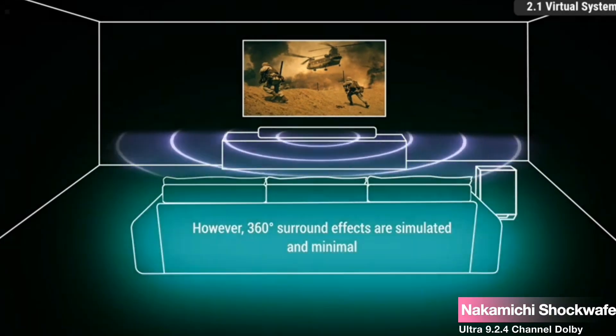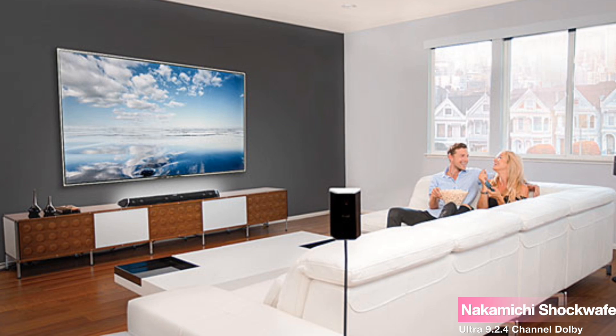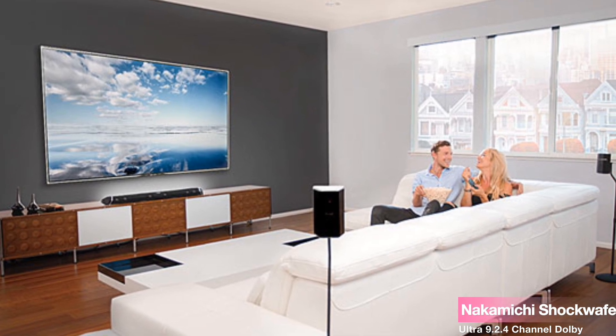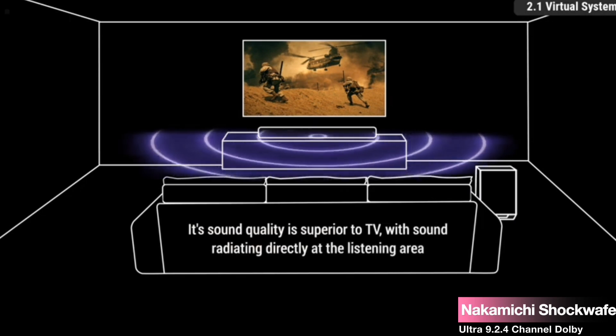And those subwoofers? Not one, but two. Industry-exclusive dual 10-inch wireless subwoofers deliver thunderous yet balanced lows, turning your room into a sweet spot without any distortion, even at cinema-level volumes. Real bass you can feel.